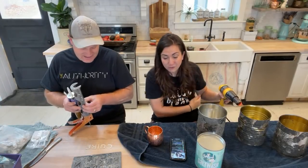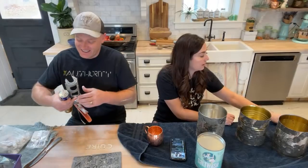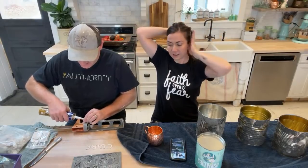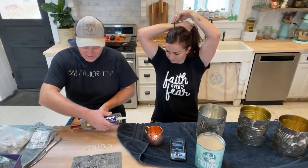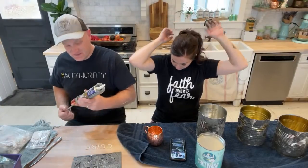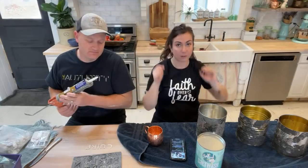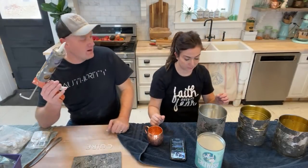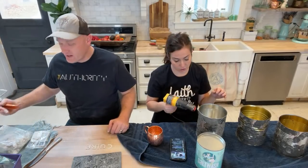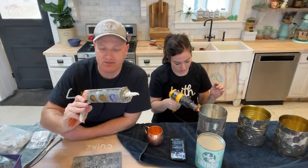I found construction adhesive and a caulking gun in the garage — that is winning on all levels. Jennifer wants to know if we could do a tutorial on the frame we did for our TV — we actually have one. Just type in 'Jamie Ray Vintage Framed TV' and it pops up on YouTube. We like to use construction adhesive — this is Liquid Nails — in a caulk gun because it makes it way easier to apply. We buy big tubes for four to five dollars.